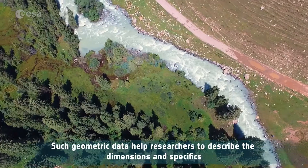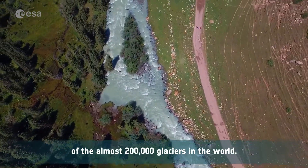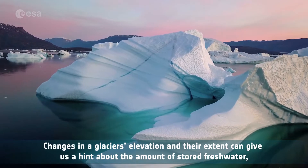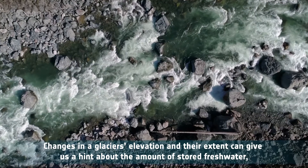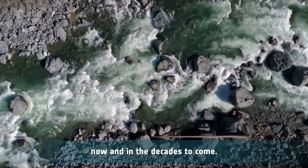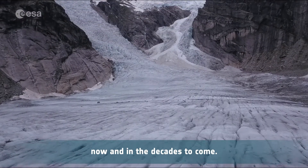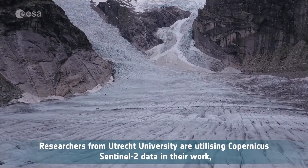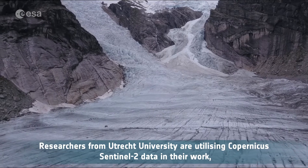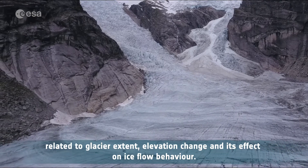Such geometric data help researchers to describe the dimensions and specifics of the almost 200,000 glaciers in the world. Changes in a glacier's elevation and their extent can give us a hint about the amount of stored freshwater, now and in the decades to come. Researchers from Utrecht University are utilising Copernicus Sentinel-2 data in their work related to glacier extent, elevation change and its effect on ice flow behaviour.